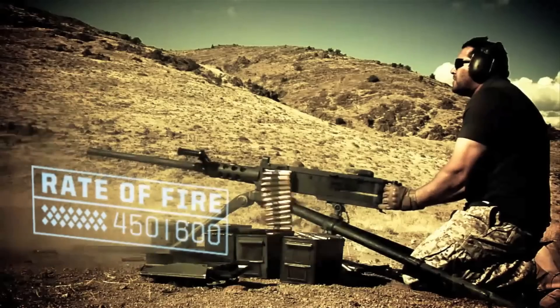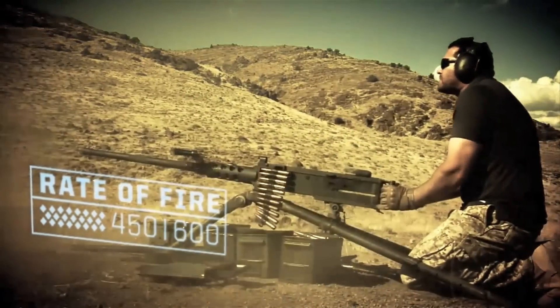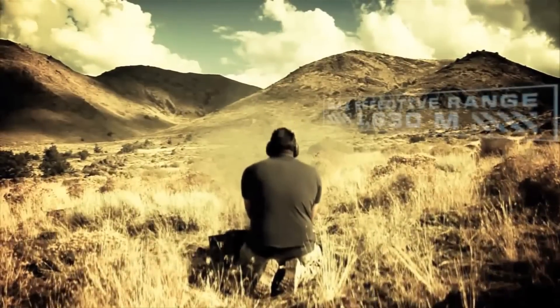It can be fired manually with a spade handle or remotely by solenoid activation. It fires approximately 450 to 600 rounds per minute, with a maximum effective range of around 1,830 meters.